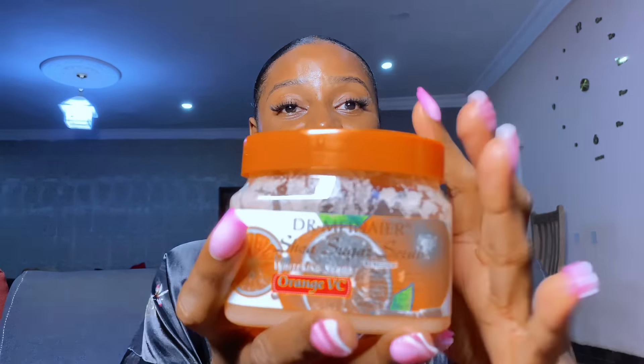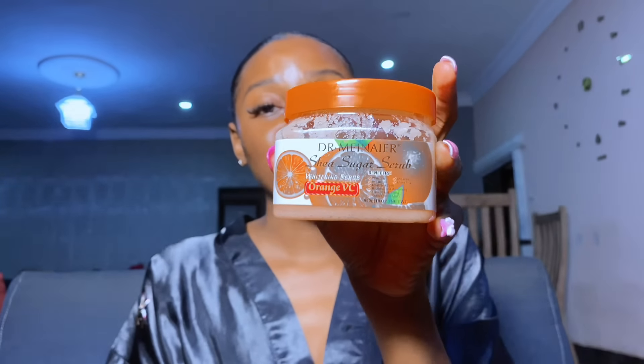I'm not going to give you excess products in this routine, but trust me, if you want to brighten, glow, and maintain your caramel skin, you definitely need to use a good body scrub. One very good body scrub you can use is the Dr. Mayna Sugar Scrub. When you're done bathing with your soap and washing with your sponge, apply this body scrub all over your skin to exfoliate. If your skin is not glowing and shiny, it may be because you are not exfoliating.